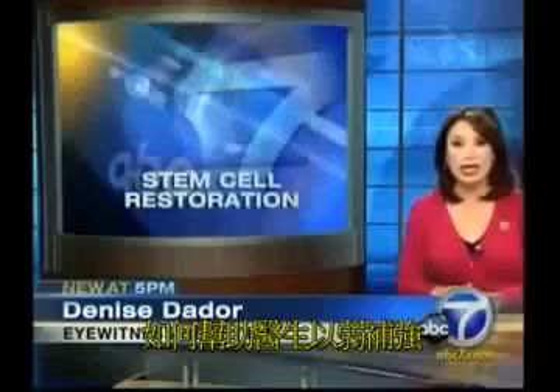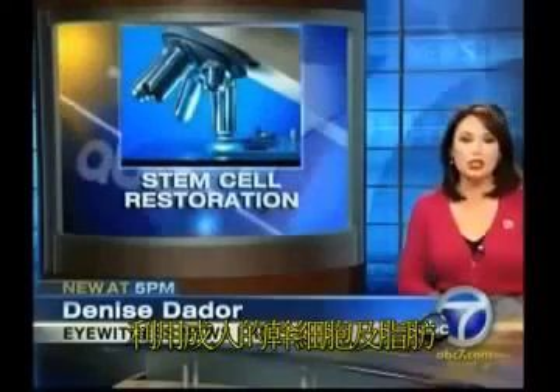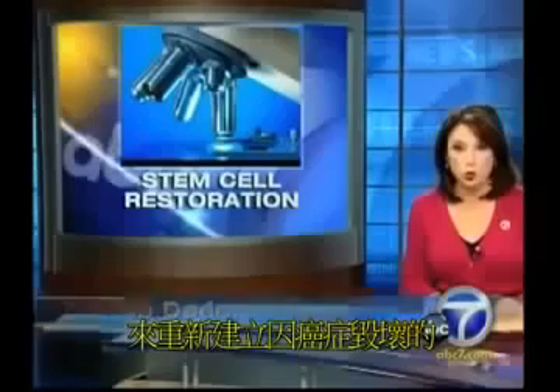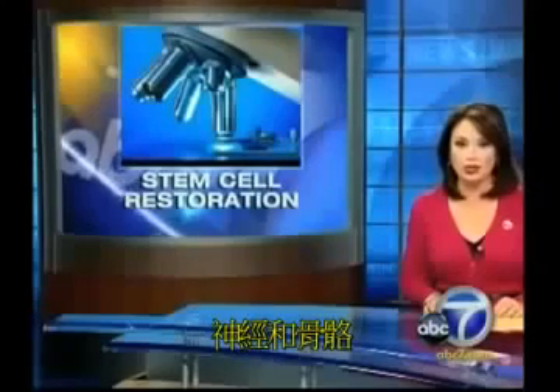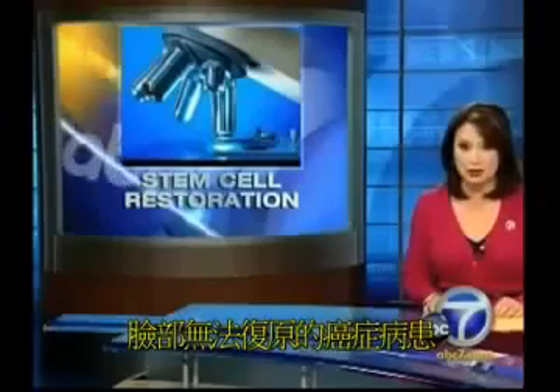The science of stem cells can help doctors restore weak hearts and help heal joints. Now a local doctor is using adult stem cells to reconstruct tissue, nerves, and bone destroyed by cancer and the cancer treatment. It gave hope to one man who was told repeatedly nothing could be done to restore his face.